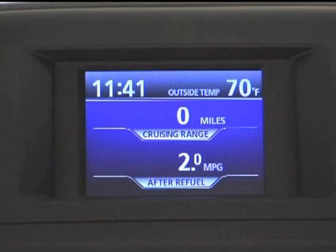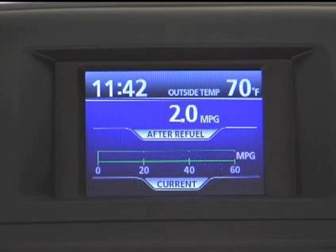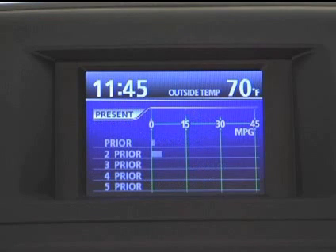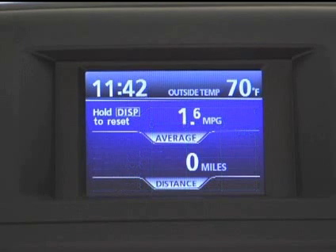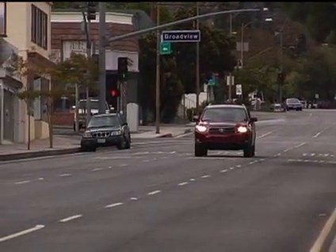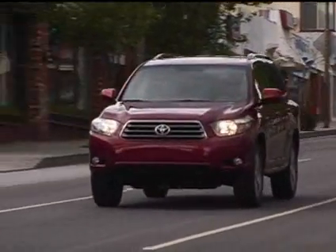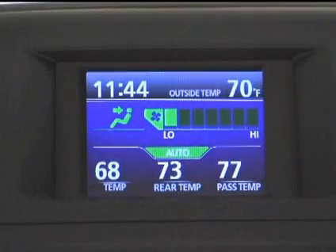Information available includes outside temperature and clock, trip information including cruising range on available fuel, instant fuel consumption, average fuel consumption since starting, average fuel consumption since reset, average fuel consumption history, and distance driven since starting. Keep in mind that the displayed values for fuel consumption will vary depending on driving habits and road conditions.